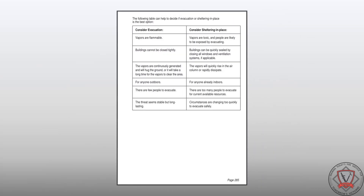The middle white section attached to the green tables was updated with a new table that assists with the decision process for shelter in place or evacuation.